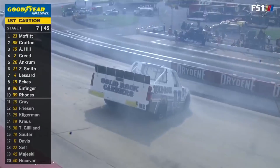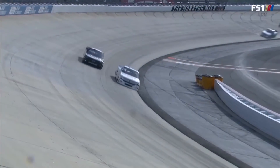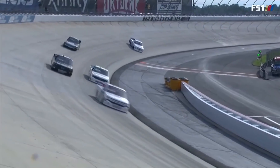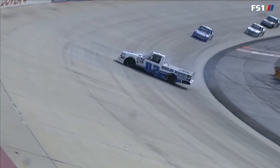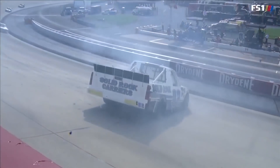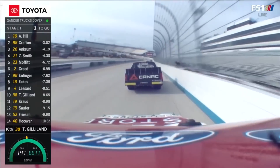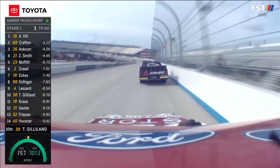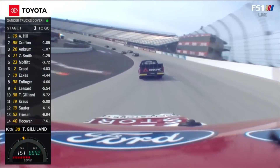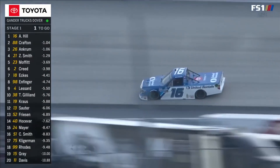Caution is out on lap seven — it's the 02 of Tate Fogelman. You wind up pointing in the wrong direction and your truck's not torn all to pieces, I feel pretty good about it. That's a successful spin, and Fogelman's able to keep it out of the outside wall. You can hear him working that throttle. This place is so tough — even with all that banking, once those tires get a little wear on them, you've got to really baby the throttle.